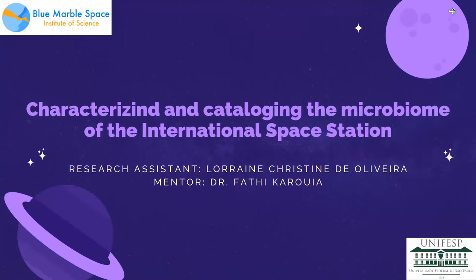Hi, my name is Lorraine. I'm from the Federal University of Sao Paulo in Brazil, and I am a research assistant at Blue Marby Space, and my mentor is Dr. Fati Karui. The research project I'm working on is characterizing and cataloging the microbiome of the International Space Station.